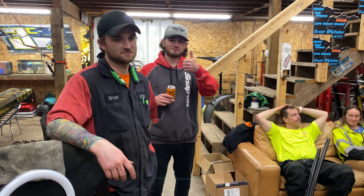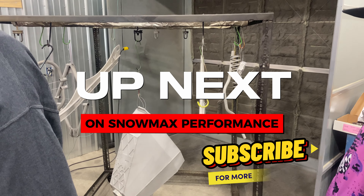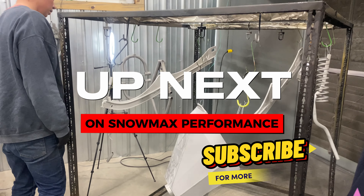Alright, this is what we're looking like right now — we got everything stripped off the engine. What do we call this? Rack city!